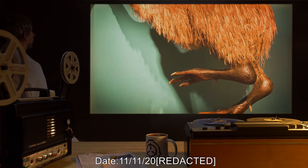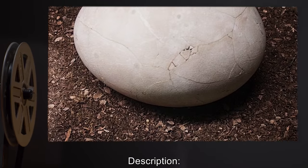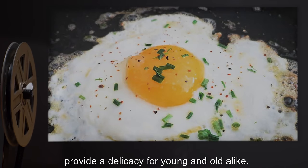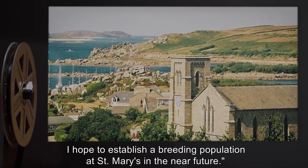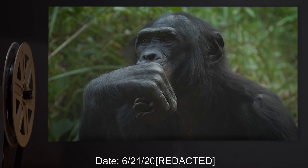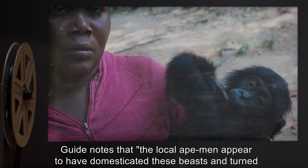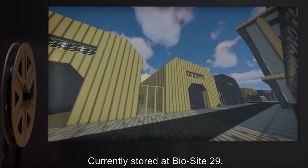Date: 11-11-2000. Species: Dinornis, possibly Dinornis robustus. Description: Believed to be a moa egg. Guide notes that though the meat of the adults lacks flavor, the eggs, when prepared properly, provide a delicacy for young and old alike. Moa farming has already begun to rise in popularity in Scotland. The guide hopes to establish a breeding population at St. Mary's in the near future. Notes: Currently under incubation at BioSite-29. Date: 6-21-200-. Species: Pan paniscus. Description: A troop of 12 bonobos. Guide notes that the local ape men appear to have domesticated these beasts and turned them into companions. Notes: Currently stored at BioSite-29.